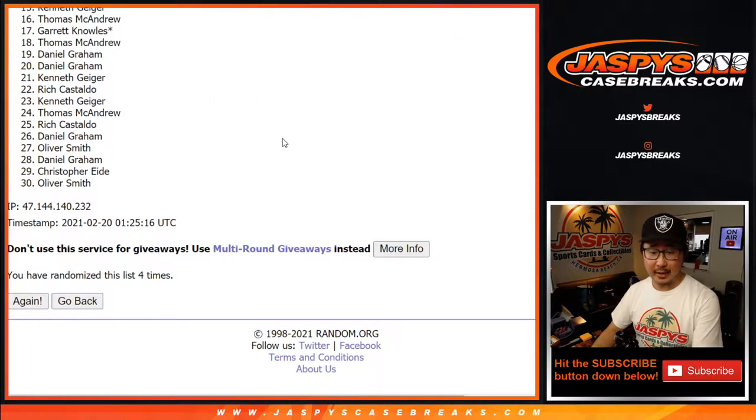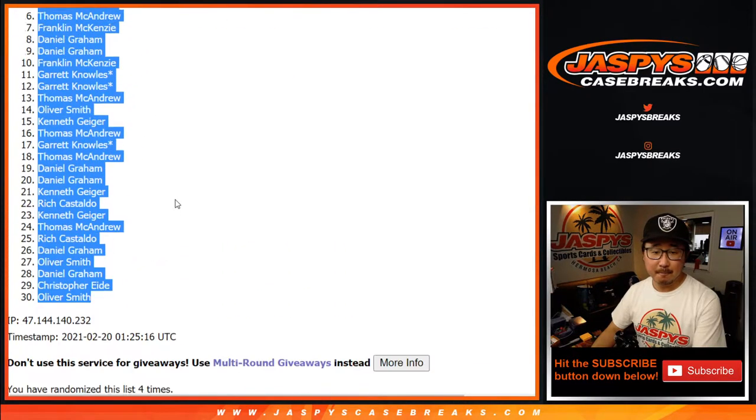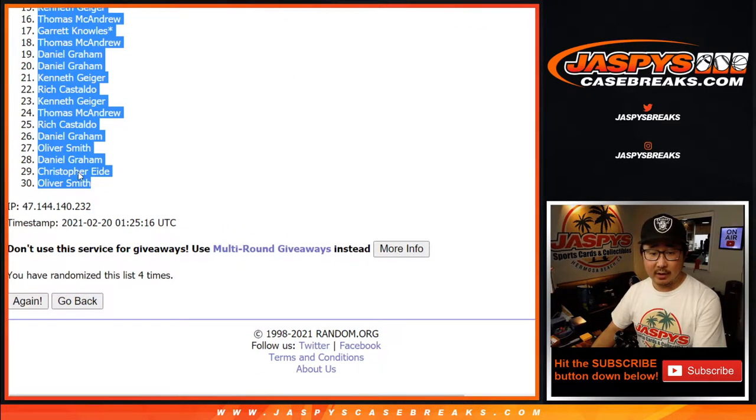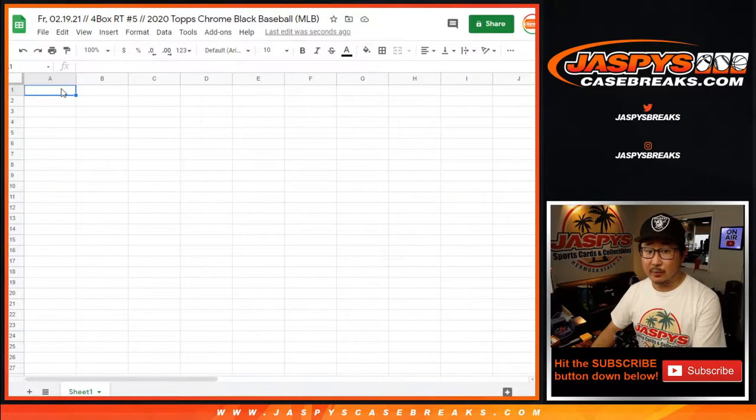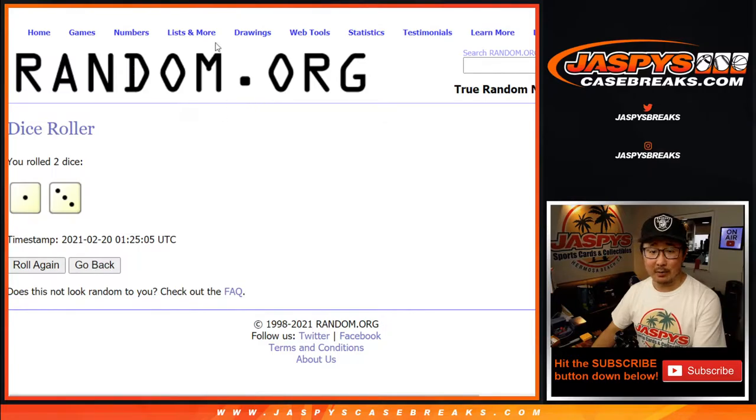Ball four. Ball eight. Ball 12. And Ricky Vaughn has just walked it. Christopher down to Oliver Smith. Baseball with pitchers and catchers reporting this week, folks. It's a good time to re-watch some baseball movies.